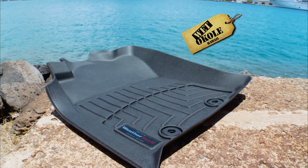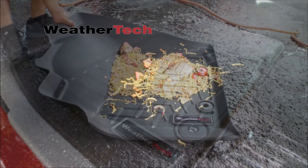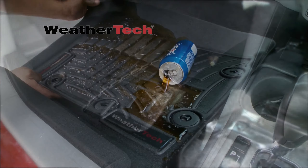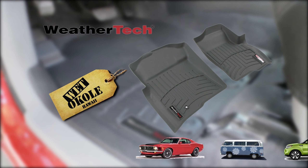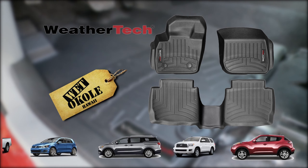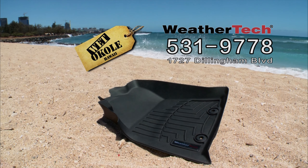Living in Hawaii, you need the best. WeatherTech floor mats from Watokoli are the perfect choice. When those unfortunate accidents happen and your plate lunch goes to the floor, WeatherTech mats will be there to protect. Deep channels trap water, dirt, mud, and sand, and they're available for hundreds of makes and models, so no matter what you drive, you'll find a perfect fit. WeatherTech floor mats — find them at Watokoli on Dillingham, just off of Kalihi Street.